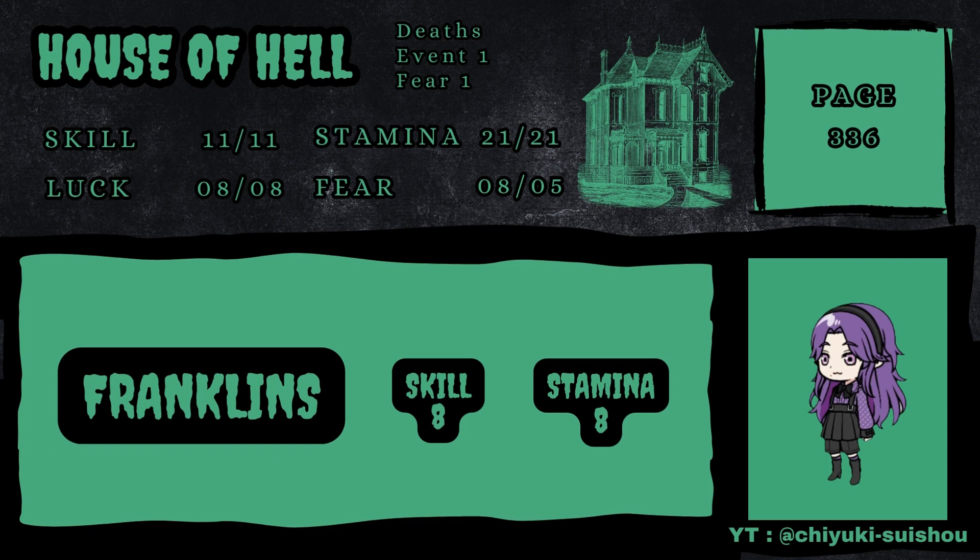You catch up with the butler in the corner of the room. Resolve your fight with him. If you are attacking with the Kris Dagger, add 3 points to your skill during the battle. We don't have the Kris Dagger. Franklin has a skill of 8, stamina of 8. When you have inflicted your first wound on Franklin, turn to 181. So let's roll — Franklin got a 6, so 8 plus 6 is 14. We got 11, so we definitely inflicted the wound on him. Turn to 181.